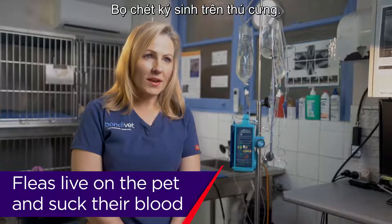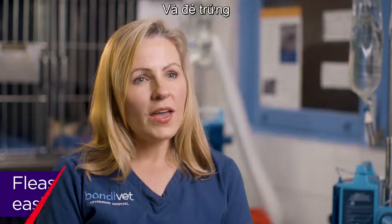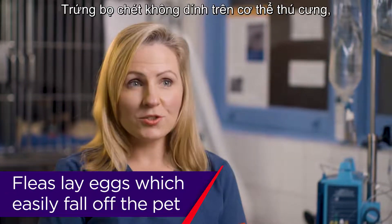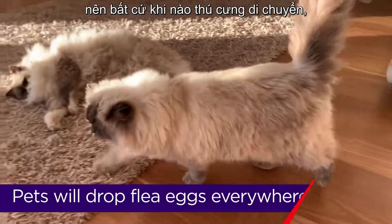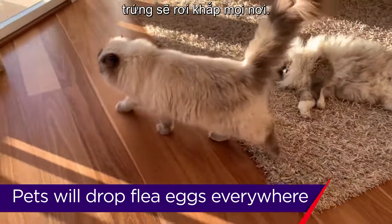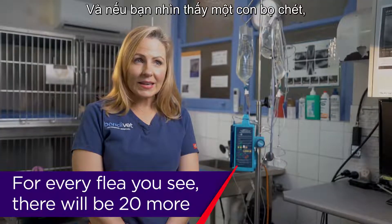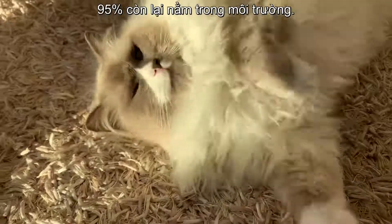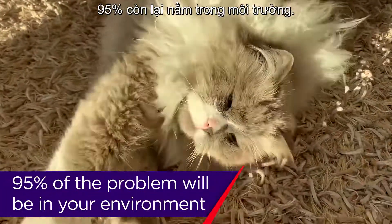Fleas live on the pet and suck their blood. They also lay eggs. These eggs do not stick to the pet, so wherever that pet walks they're going to drop eggs everywhere. If you see one flea, that's probably about five percent of your problem — ninety-five percent is actually in your environment.